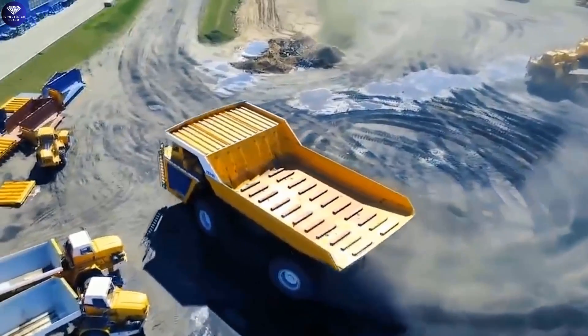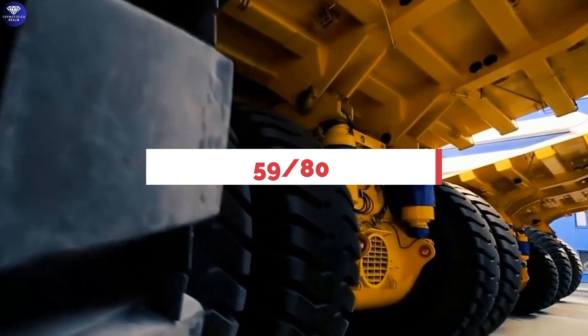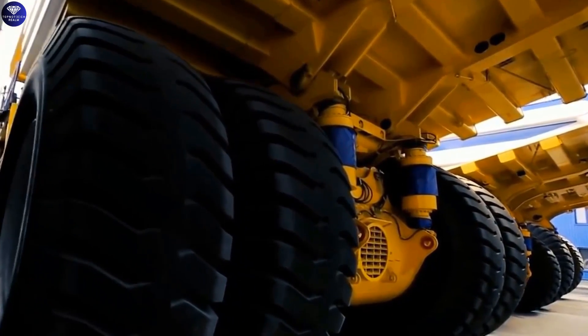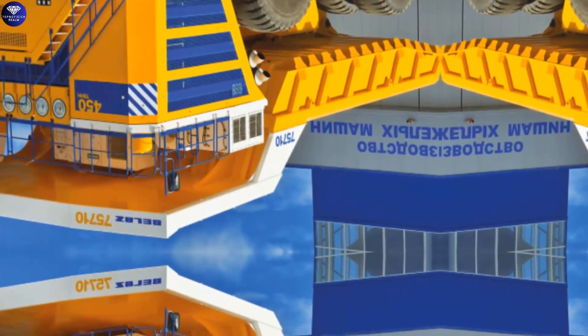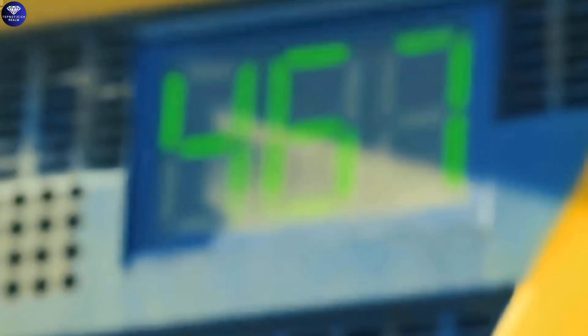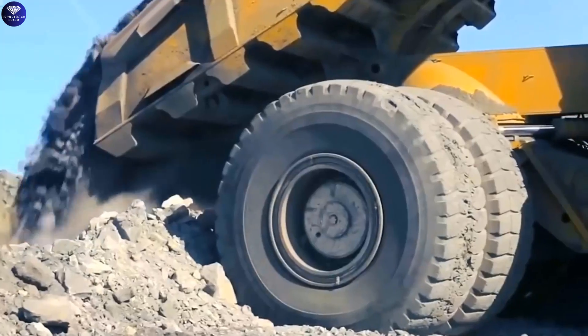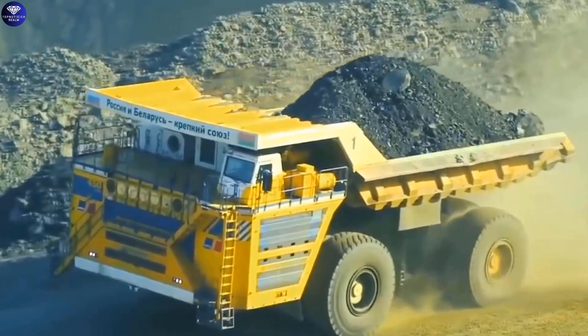To support its massive weight, it relies on two extra-large 5980R63 tires. Despite its huge size, it's surprisingly agile and can turn in a circle with a radius of about 31 meters or 102 feet. It can carry a mind-blowing 450 tons — that's like carrying 225 elephants.